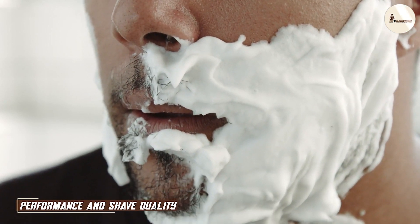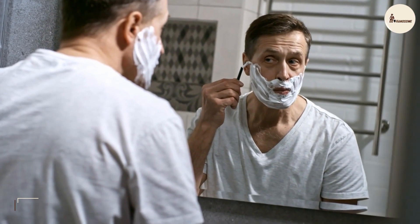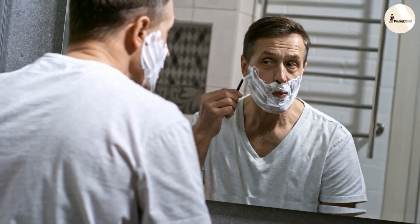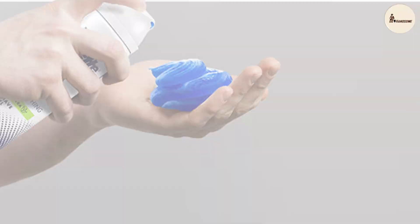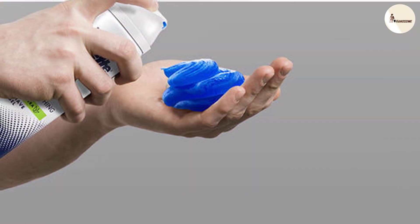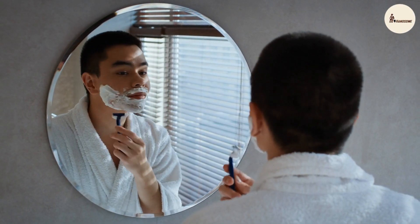Now, it's time to put these contenders to the test. We have set up a side-by-side shaving experiment to see how Gillette and Nivea measure up in terms of performance and shave quality. The Gillette gel lathers up luxuriously, providing a sleek surface for a smooth glide. It's particularly impressive on coarse hair, effortlessly reducing it to a clean finish.